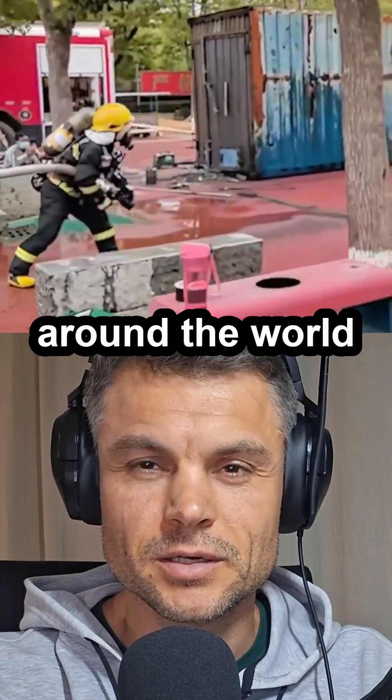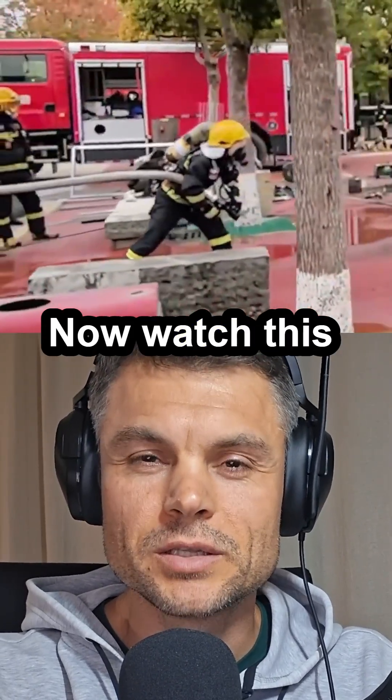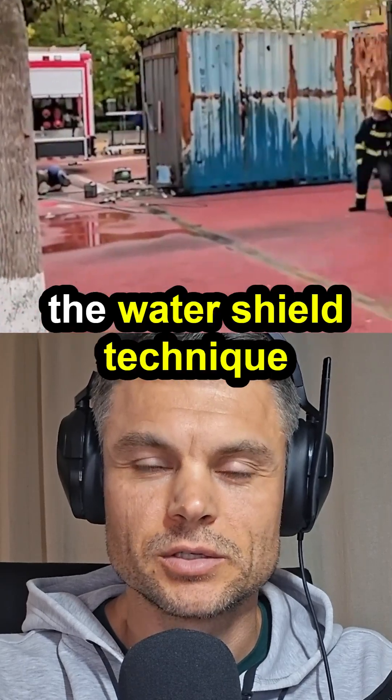With respect to all the firefighters around the world, I salute you. Now watch this — it's called the water shield technique.